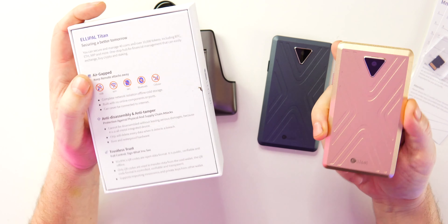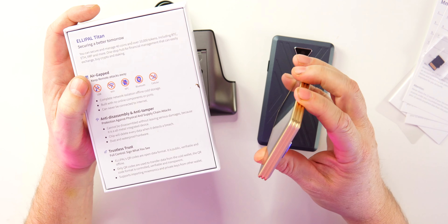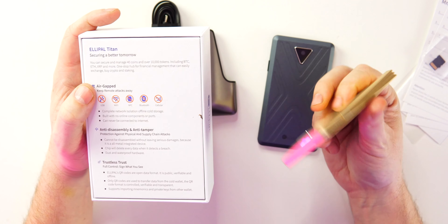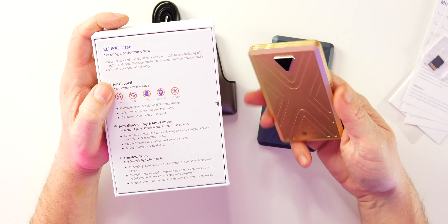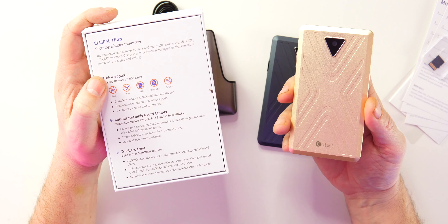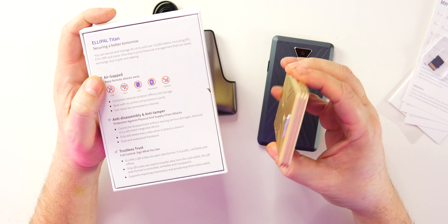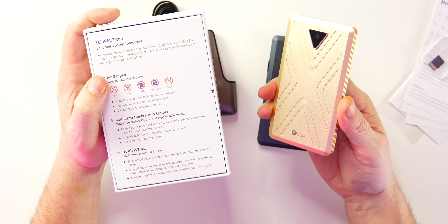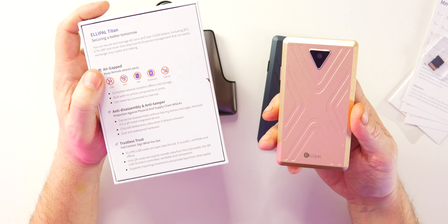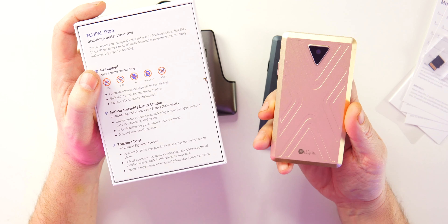These also have anti-disassembly and anti-tamper protection. You cannot get into this without destroying it. It's one integrated piece of metal all the way around with no ports at all — just a magnetic charging strip on the bottom. But if someone somehow does breach it, the device will automatically delete all data. Either way you're safe: one, they're not getting in; and two, if they do, your data is wiped. It's also dust and waterproof. QR codes are used for all data transfers — the format is public, verifiable, and transparent. It supports importing mnemonics and private keys from other wallets.